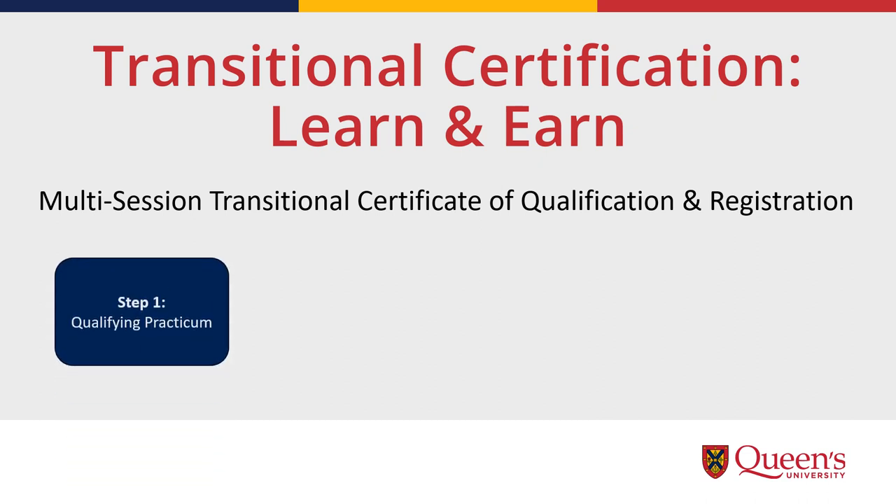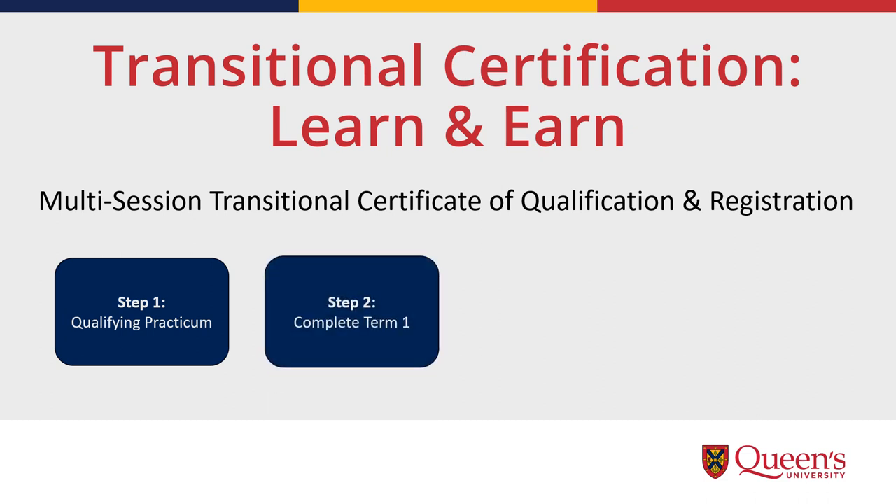Step one: the first practicum of the program will help you to qualify for the multi-session transitional certificate of qualification and registration. If you are already working in a school, the practicum will be completed by an online module so you can continue to work. Step two: in addition to finishing the first practicum, candidates also need to complete the first term of classes in order to qualify for the multi-session transitional certification.